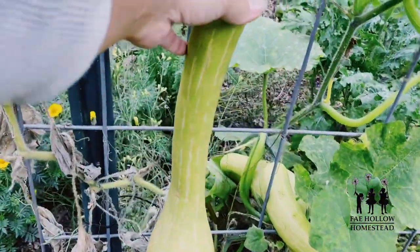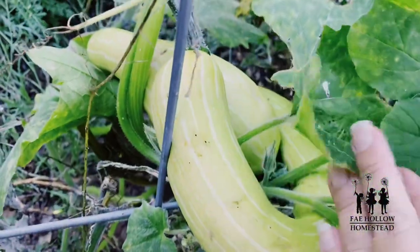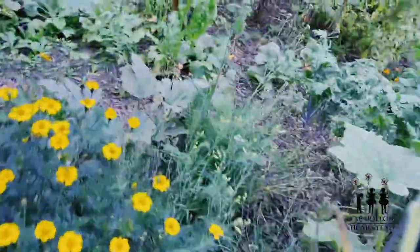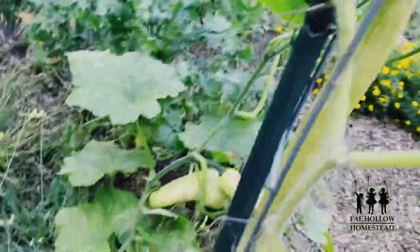Rampiante squash — I need to get this out of here. This one twisted in on itself, which I think is super cool, really neat looking. These will keep too, and I've got more growing — there's a vine spreading back there with some growing on it.